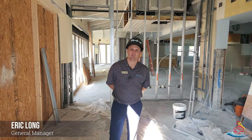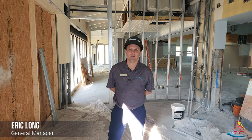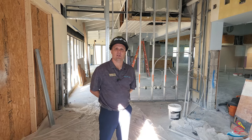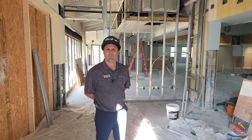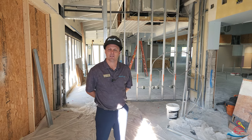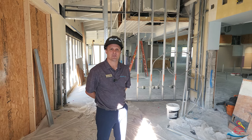Hello everyone, this is Eric Long, your general manager. We are located at the River Club and I'd like to give you some updates regarding our River Club project. We are in the front entry of the River Club and there's a lot of progress that has been made in the last couple of weeks. I'd like to show you what has changed since the last video Keith and I did.